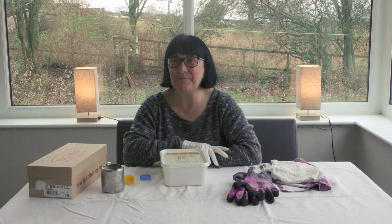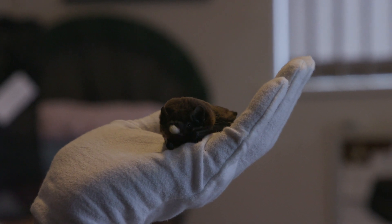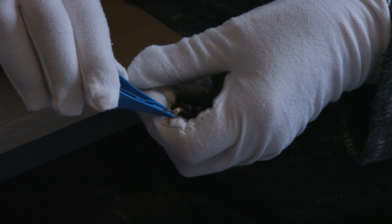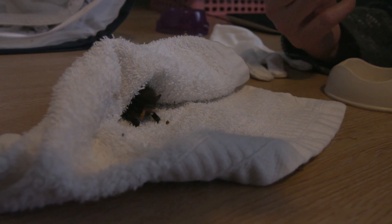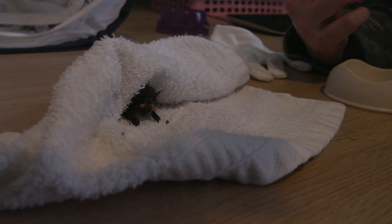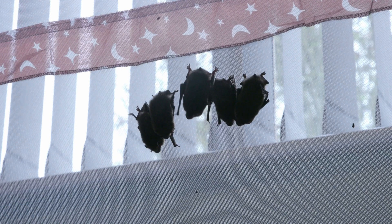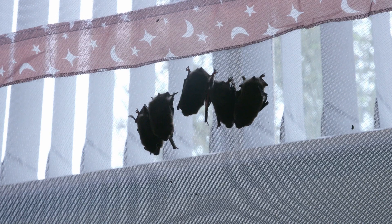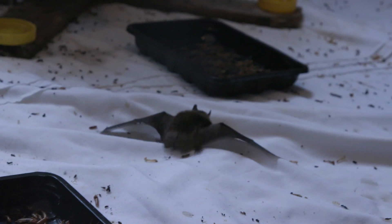The bat will quite happily sit in there for several hours until you can get someone like me to come and collect it. Bats are all protected under the law in the UK, and the reason for that is that there was evidence of large scale declines in bats through the 20th century. In 1981 we passed the Wildlife and Countryside Act to protect all bats because of the evidence of these massive declines — in some cases 75% or more. Since the protection the numbers have started to recover in most cases, but they are still at historical low levels.